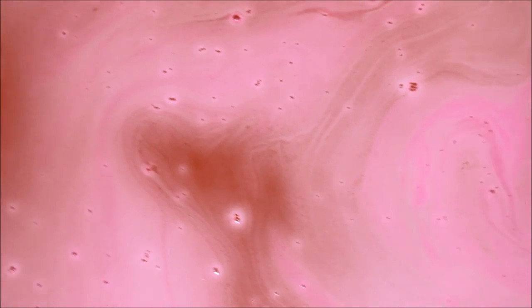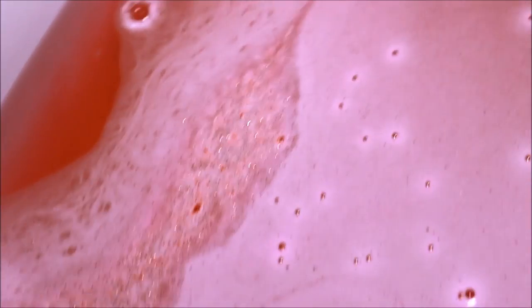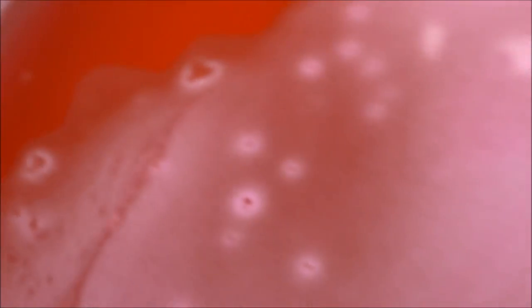The bath bomb is almost done fizzing and wow, this has just really amazed me. We have red colored water that reminds me of a fruit punch, and then there's a pink overlay on top that reminds me of like a strawberry milkshake, and there is what looks like gold colored glitter mixed in. Really pretty, very festive for Valentine's Day, and it smells good — it has like a berry, fruity kind of smell.